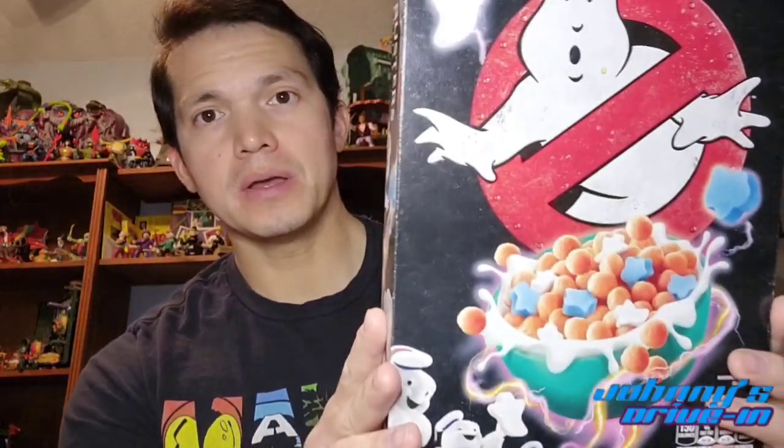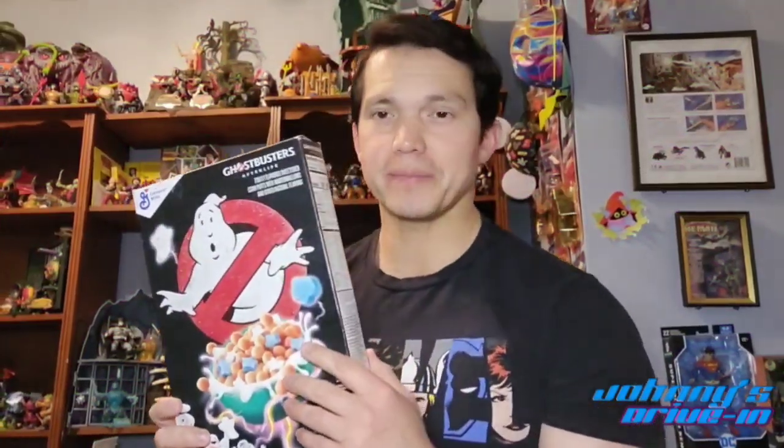The marshmallows are actually really good — it came with white ghost marshmallows and blue stars, or those could be the Muncher ghost. It was really good. I can't wait for the new Ghostbusters movie to come out — who knows what kind of cereal they're going to come up with, probably like a frozen, maybe blue-themed one. I can't wait for the new Ghostbusters Frozen Empire and what kind of cereal they're going to have on the shelves.